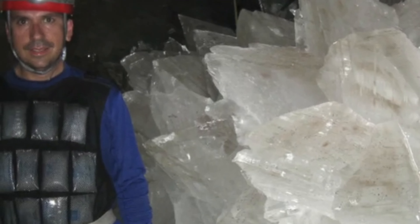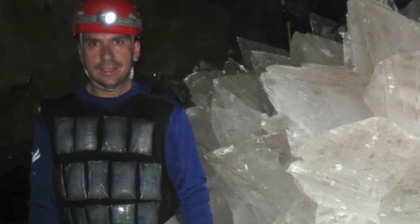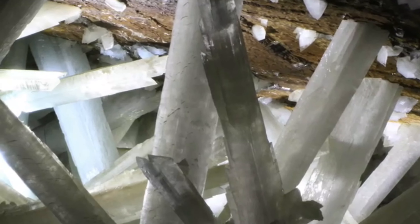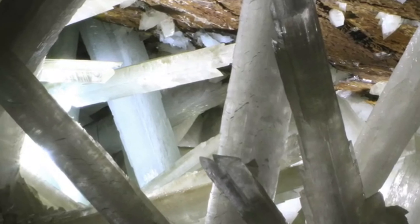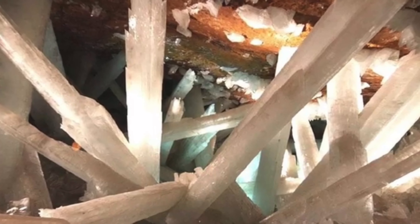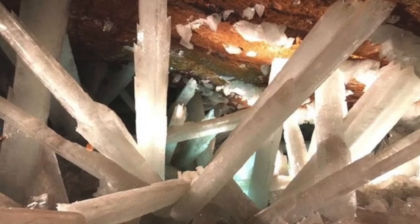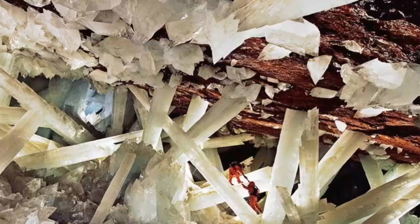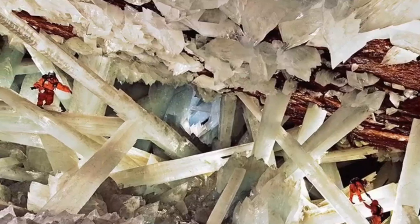They formed in super-hot conditions when the cave was filled with water that was over 50 degrees Celsius. The Cave of the Crystals is not just stunning to look at, it's also really important for science. These crystals took hundreds of thousands of years to grow in special conditions created by hot underground magma and water filled with sulfide ions. By studying how these crystals formed, scientists can learn a lot about how minerals grow and the history of the Earth's crust in that area.